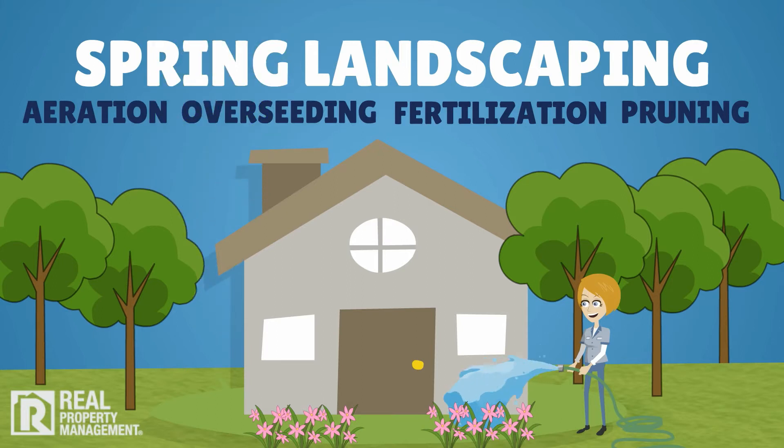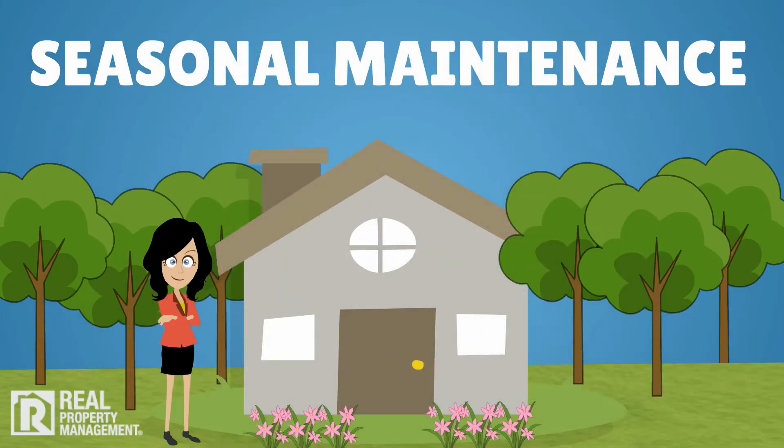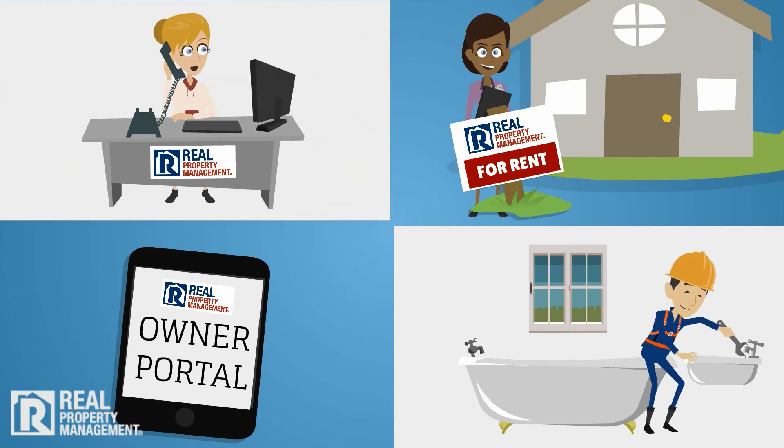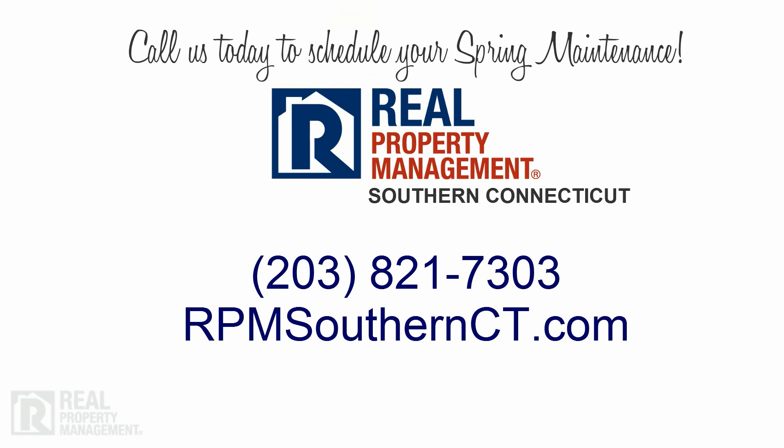Seasonal maintenance protects you, your property, and your tenants, and your Real Property Management team is here to assist you in every season of the year. Call us today to schedule your spring maintenance.